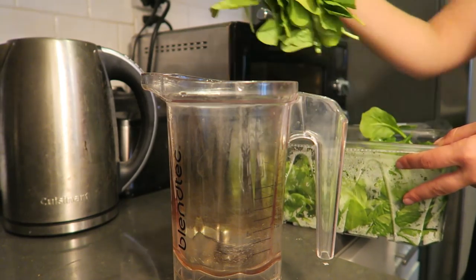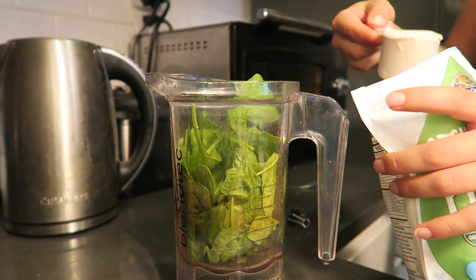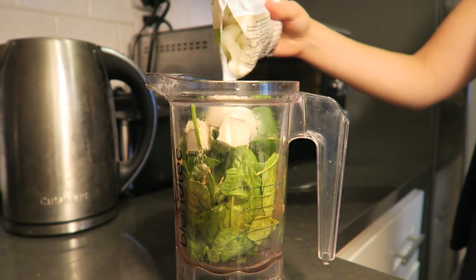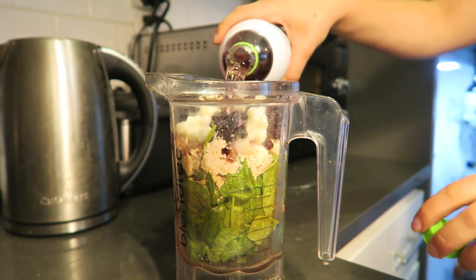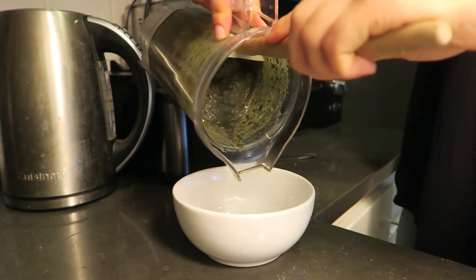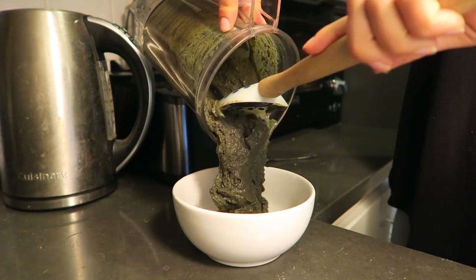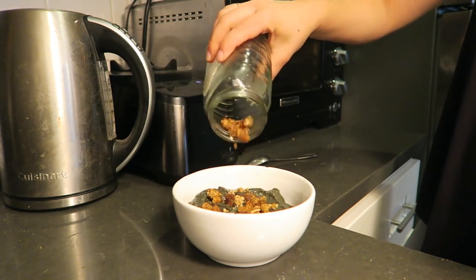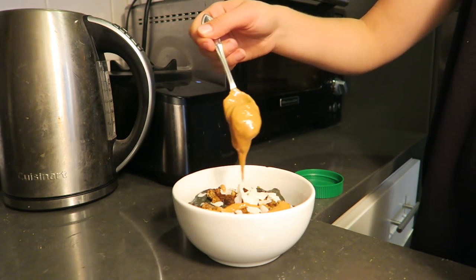My smoothie today had a base of about three cups of spinach, then a scoop of vegan protein powder, a little bit of frozen cauliflower, some frozen blueberries, and coconut water — which is great for electrolytes and great for pre and post workout. I blended it until smooth and creamy. It wasn't the most pretty color but it tasted really good, and I topped it with peanut butter, dried mulberries, and some coconut.